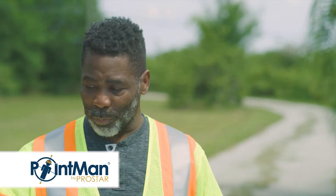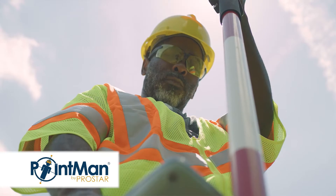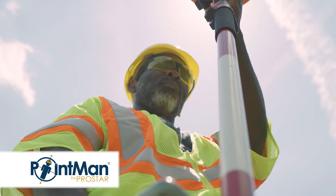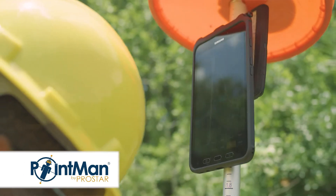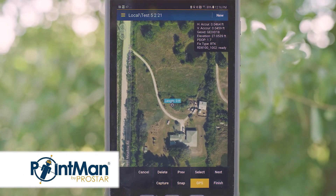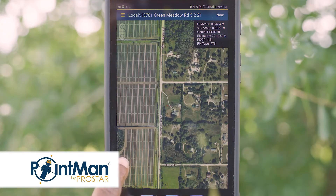If we had a pencil and I just pushed it in the ground somewhere on this property, I literally could, with PointMan, go right back to it and find it. A couple of different times I've actually located a job, collected data, and went back even months later just with the GPS and told the guys to dig right there, and they found the line. This is very, very accurate.